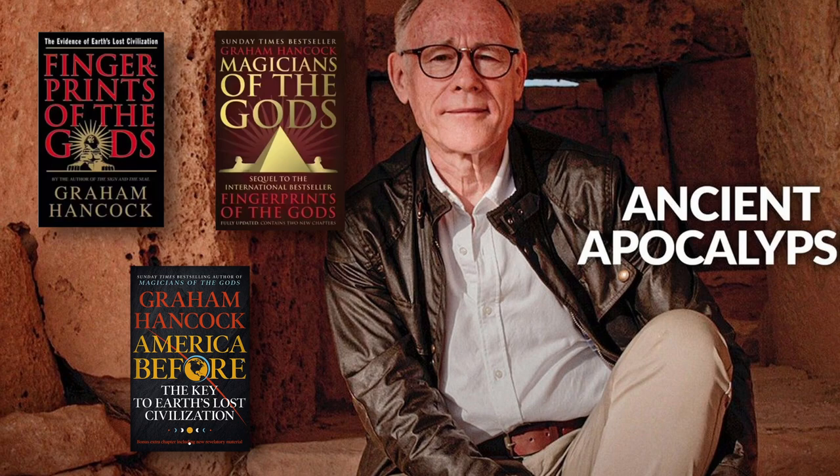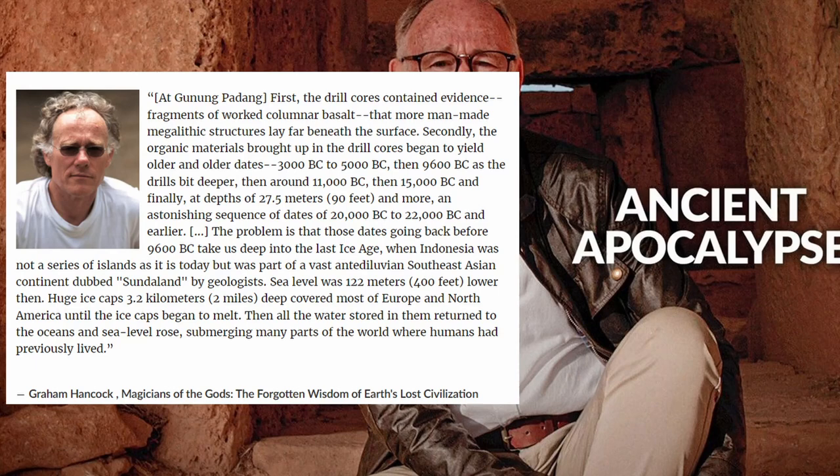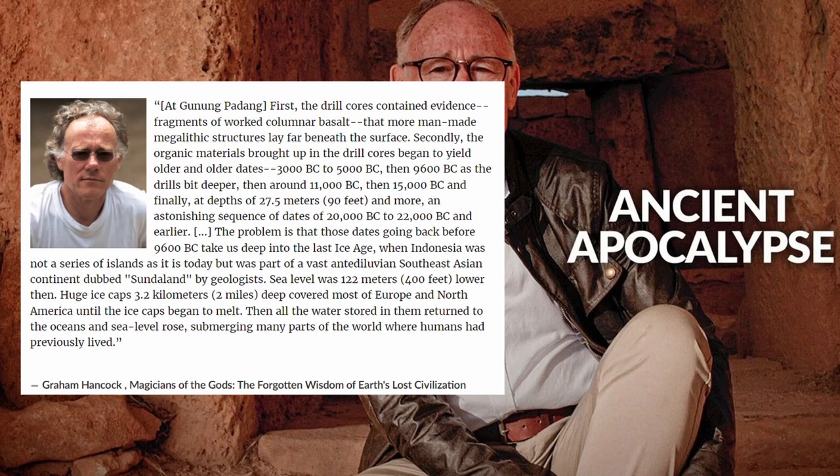Graham Hancock is a man who has built a career by, as he puts it, just asking questions. Most of these questions revolve around the narrative that there was once a super advanced race of people who lived on the earth around 20,000 years ago and were wiped out at some point by a cataclysmic event such as a flood. The survivors or refugees from this cataclysm then went about the world passing their advanced knowledge on to the people in the places they visited before vanishing without a trace.